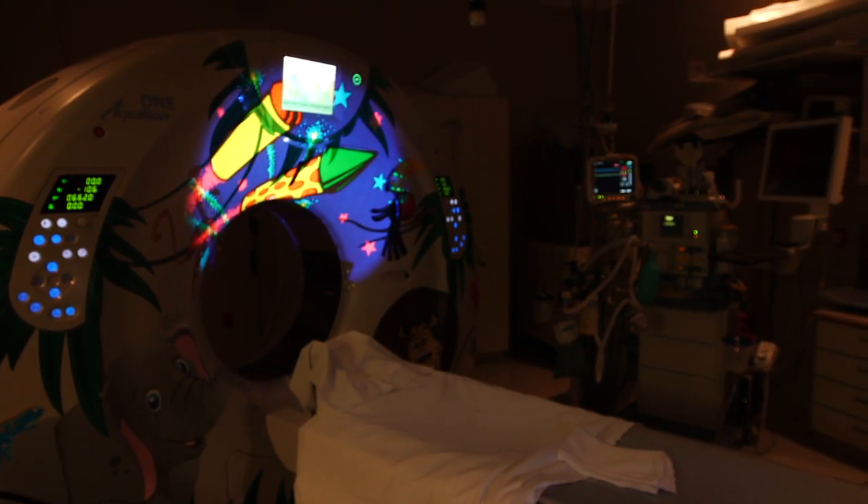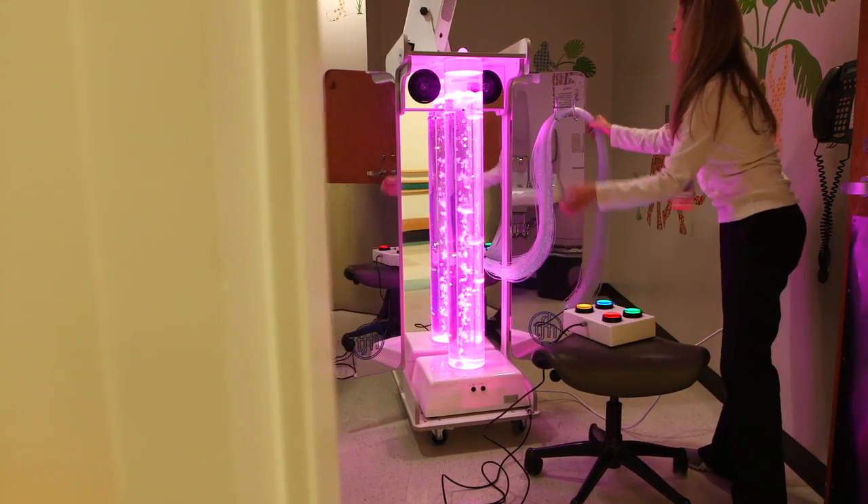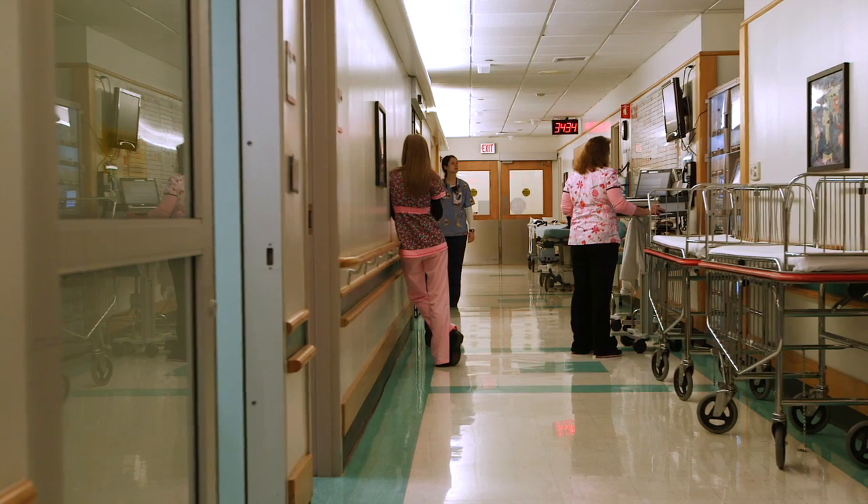Our child life specialists work with children, using toys, music, and technology to help make the imaging experience more relaxed and enjoyable.